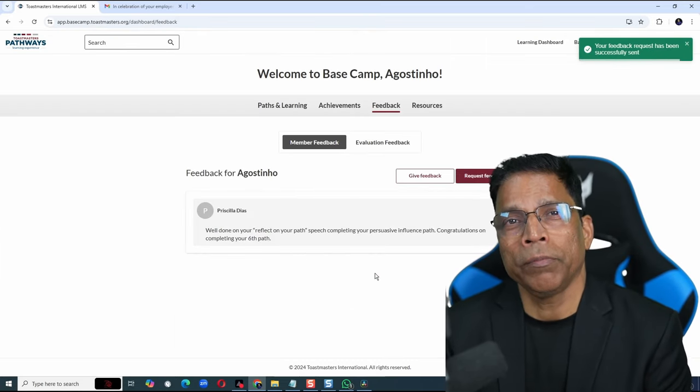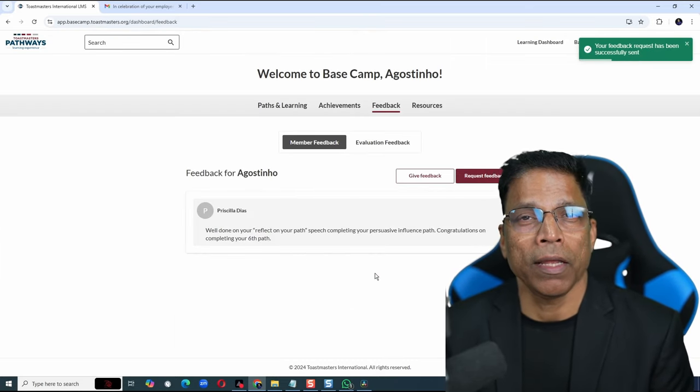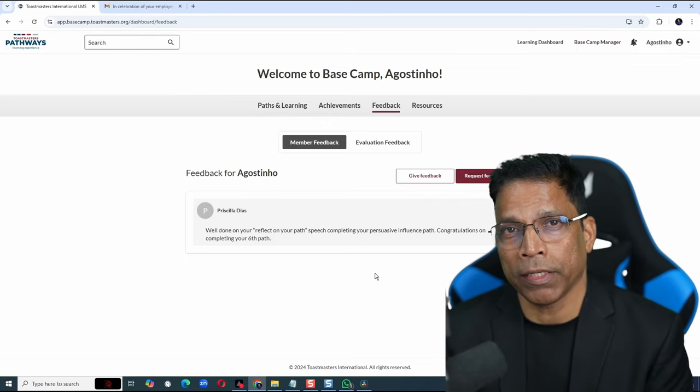Then wait for them to log in to Basecamp, look at your request, and provide the feedback that you have requested.